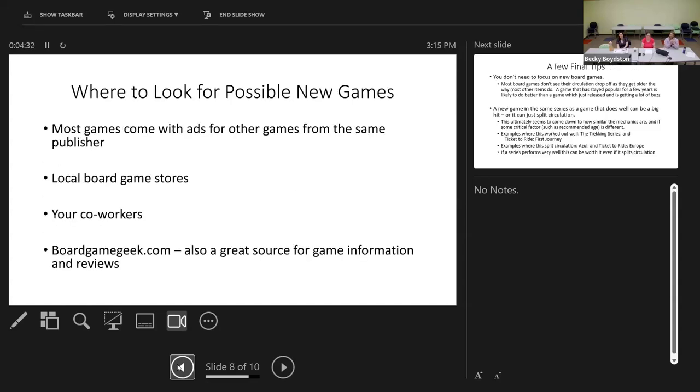When trying to find new games, it's sort of a different world. If you have a game that's doing well, other games from the same publisher will often do well too, and most games come with ads from that publisher. Most areas have local board game stores where staff will have recommendations on what's been doing well lately. Your coworkers may also have suggestions — I've picked up some of the better-performing games in our collection that way. And finally, BoardGameGeek.com is a fantastic repository with pretty much every board game in the world listed.